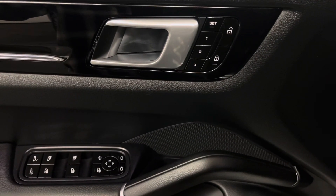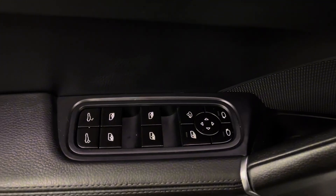You also have keyless entry into the vehicle. On your door panel, you have your power windows, side mirrors, and door lock, as well as your memory seats and trunk button.